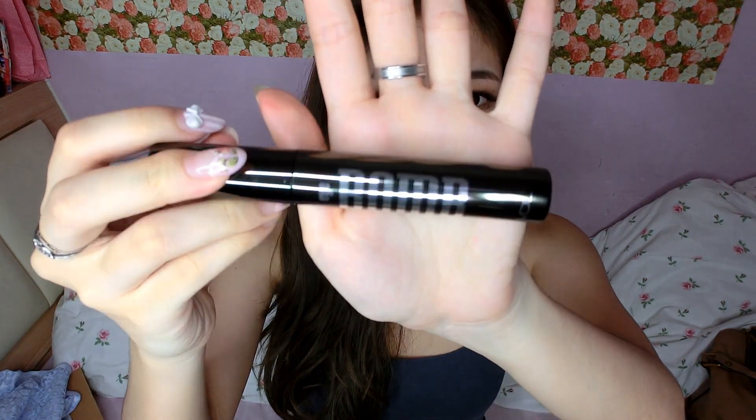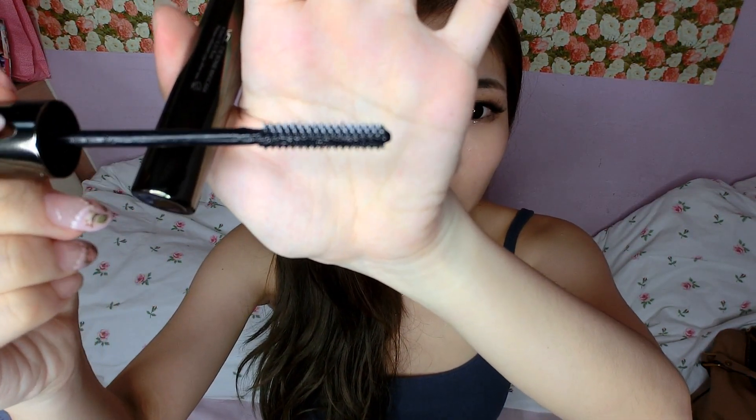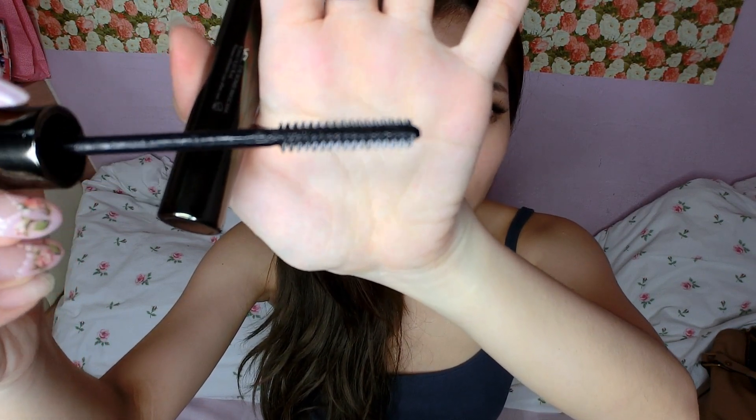Next up are a couple of mascaras. This one is also from VDL — I'm really really liking this brand. This is called the Eye Bomb Mascara. It's quite heavy and it feels very sturdy. The special part is of course the wand — it has two different types of bristles, where one coats and volumizes and the other curls.